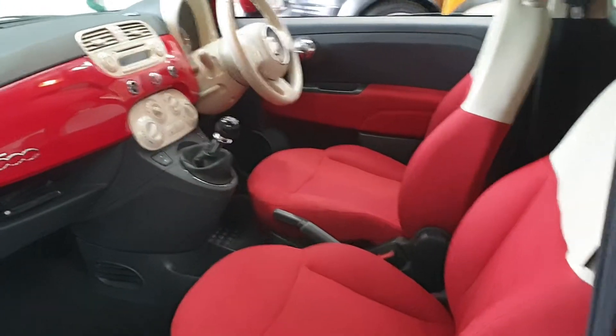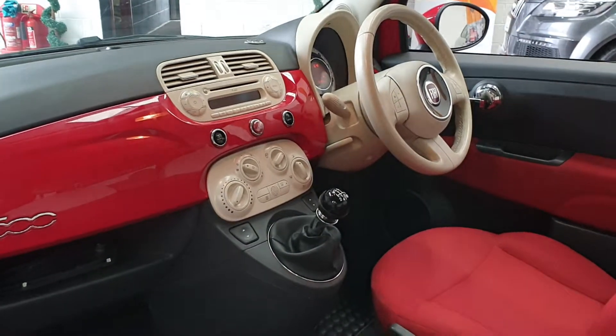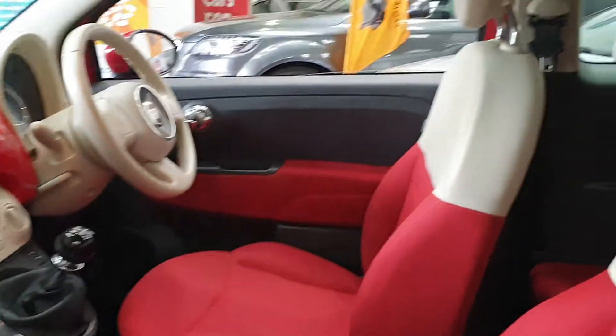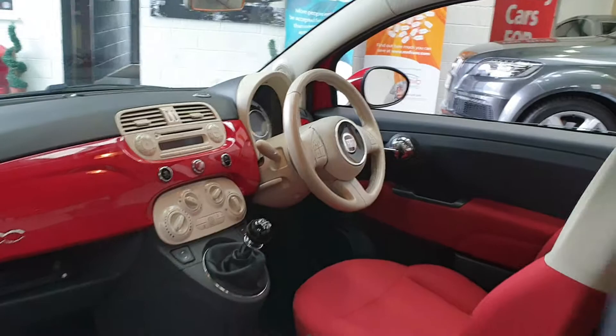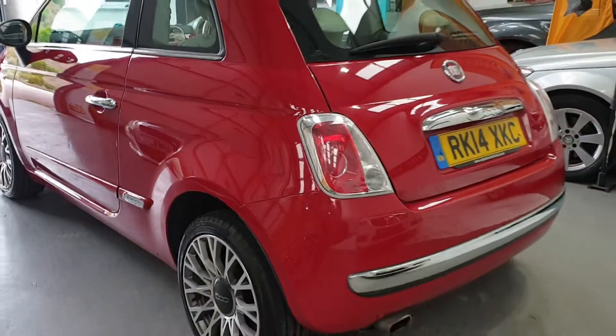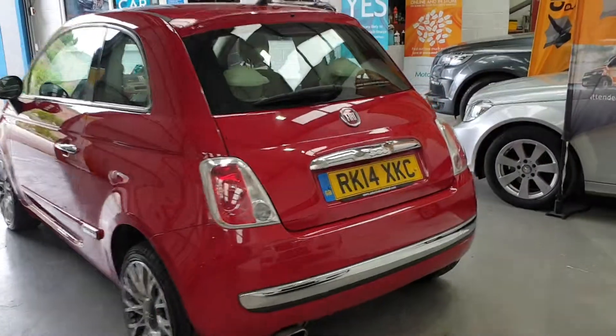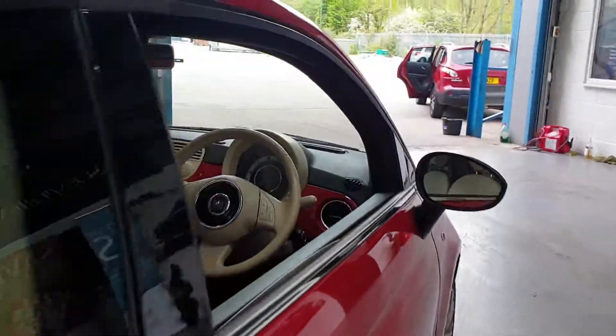Beautiful interior. It's got air conditioning, electric windows, Bluetooth, and a glass roof. Really nice car. Nice and low on insurance, and obviously taxes are very, very low.